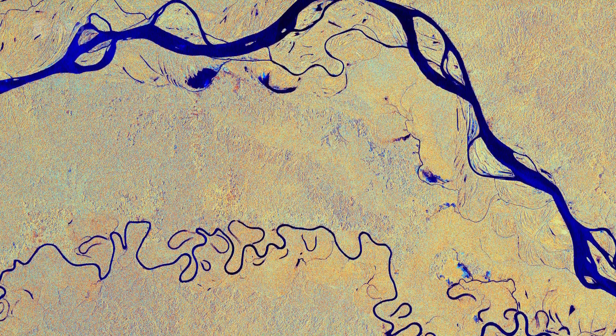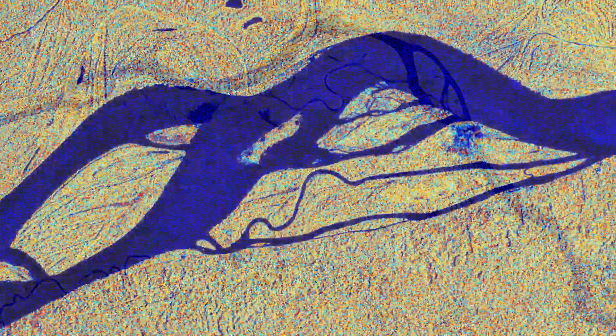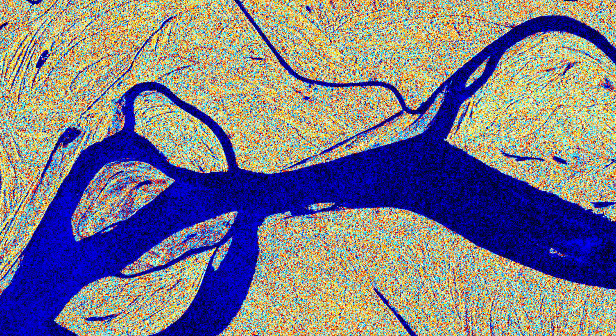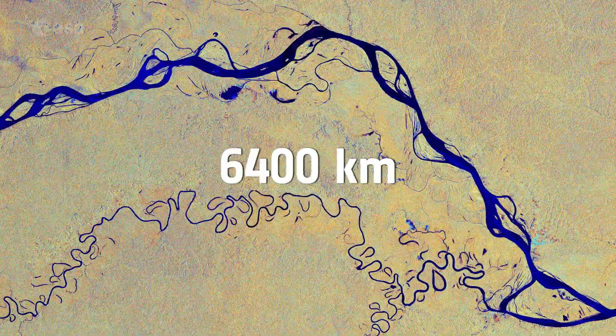This image has been processed in a way that shows water bodies, such as the Amazon River, in blue. The river begins its journey in the Andes and makes its way east through six South American countries before emptying into the Atlantic Ocean on the northeast coast of Brazil. The river has a length of around 6,400 kilometers — the equivalent of the distance from New York City to Rome.